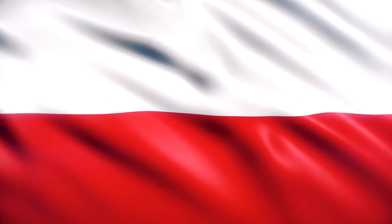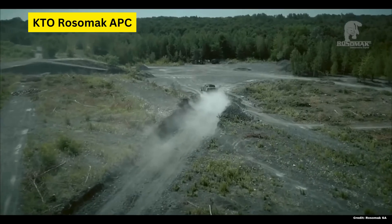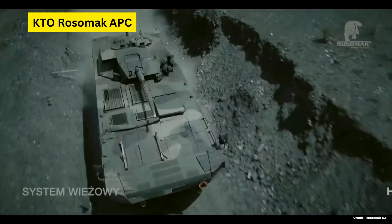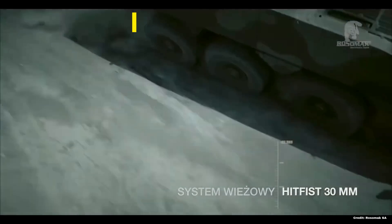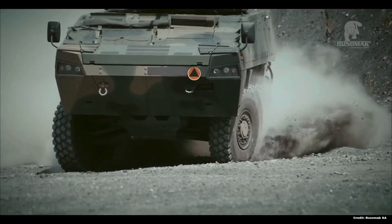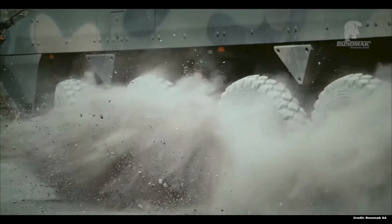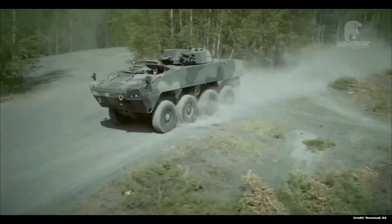It would be foolish to start anywhere else than the infamous Rosomak APC, considering its immense success in Ukraine. The Rosomak Armored Personnel Carrier, based on the Finnish Patria AMV, is renowned for its operational versatility and reliability in diverse combat roles, ranging from armored transport to command vehicle and more.